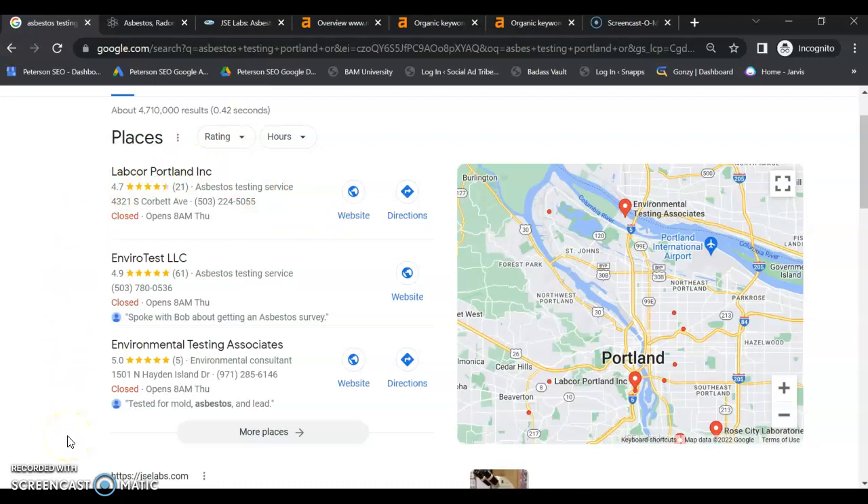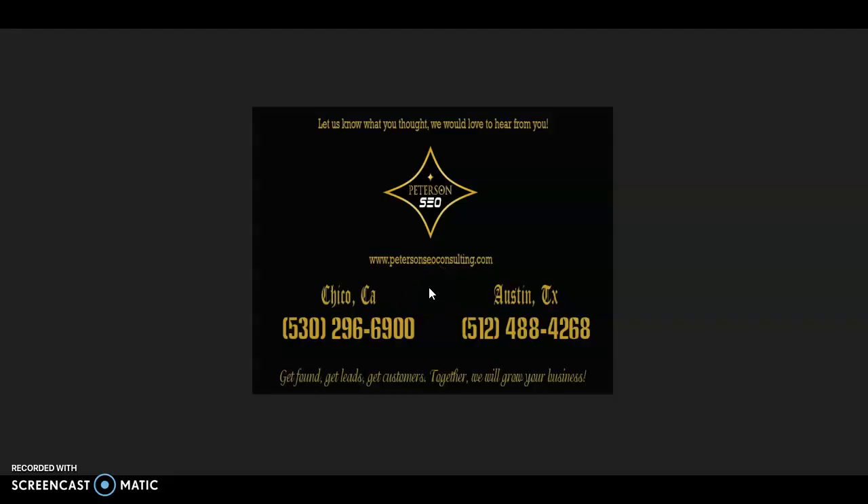But when you follow each of these tips I've provided you today, your website has that opportunity to be number one across Google for your service area and your testing services. Thank you so much for watching this video. I hope that you found it helpful and would really like to get your feedback. If you have any questions, go ahead and give me a call at the number on the screen and we can chat. I look forward to hearing from you soon.